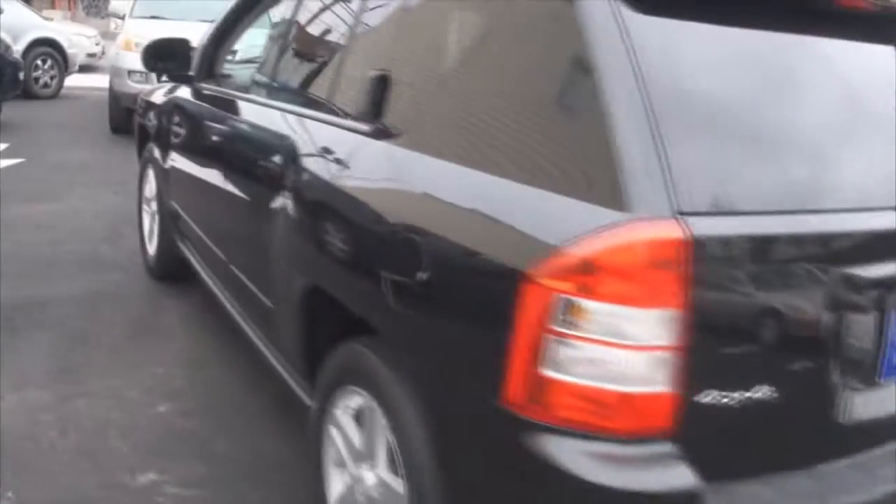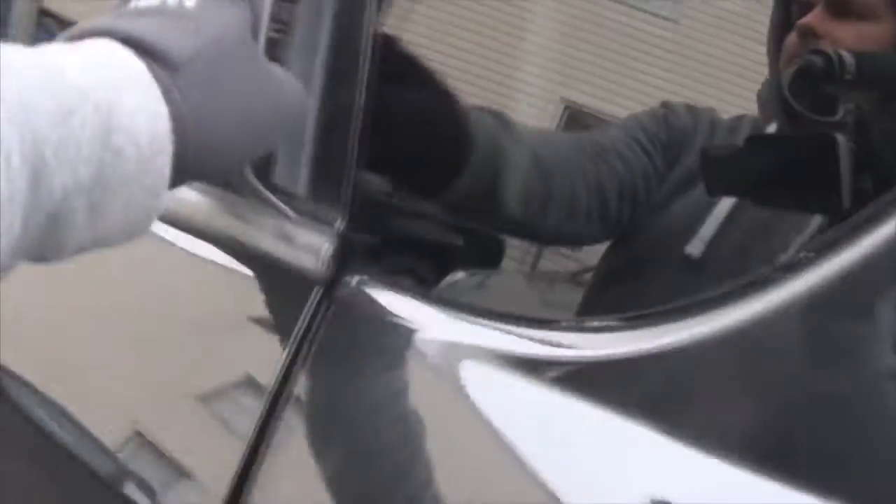I'm gonna pop open the trunk — you can sit down, eat, whatever it may be. And let's just listen to some music.